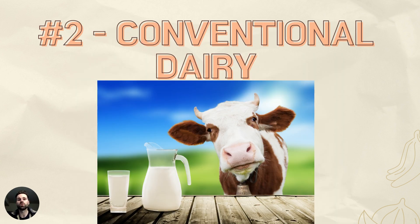Number two is conventional dairy. Not all dairy is bad, but when it's conventional, the cows have been treated with rBST — this growth hormone — or injected with antibiotics, or the antibiotics are given to them in their feed. Those can subsequently get into human beings, cause inflammation, and wreak havoc on the skin.